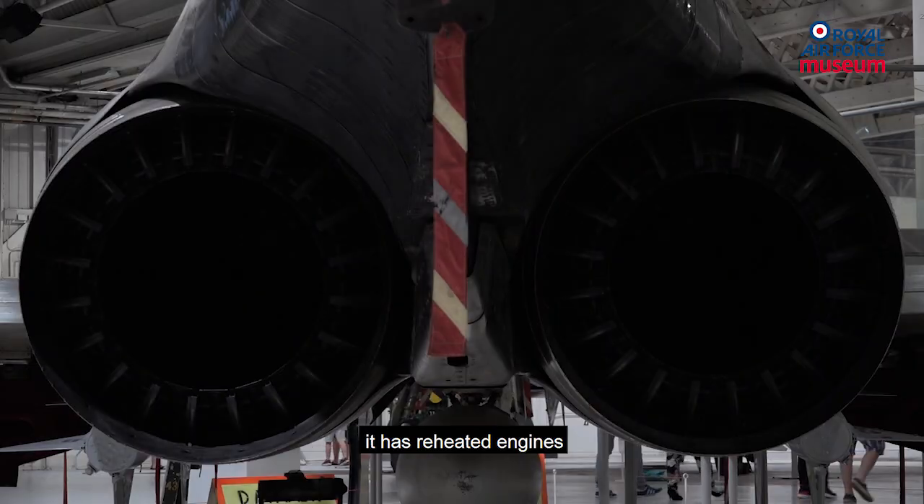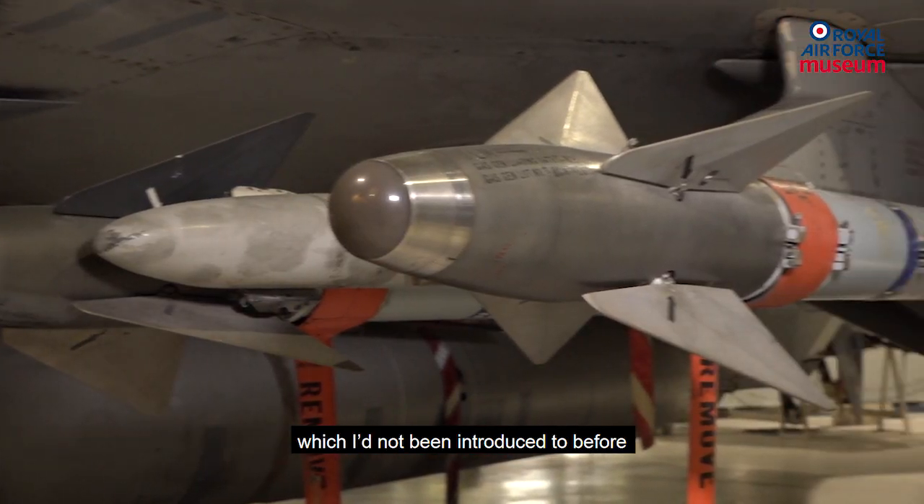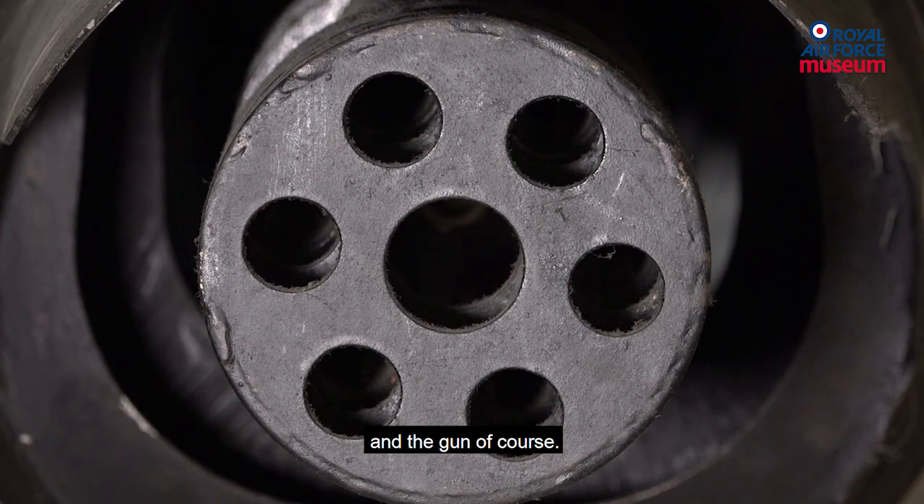It has two seats, it has reheated engines, it has missiles which I'd not been introduced to before, and a gun of course.